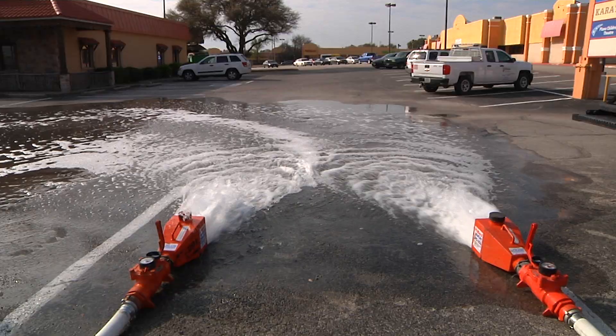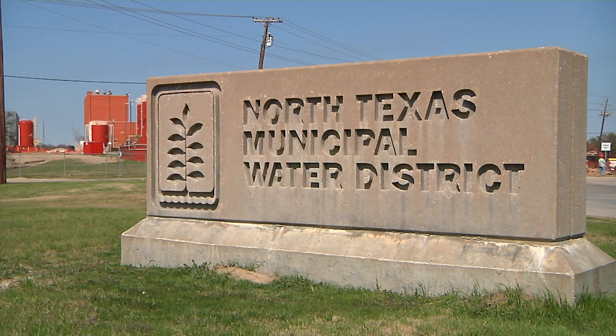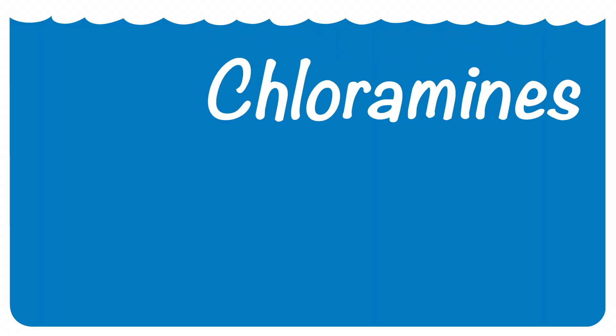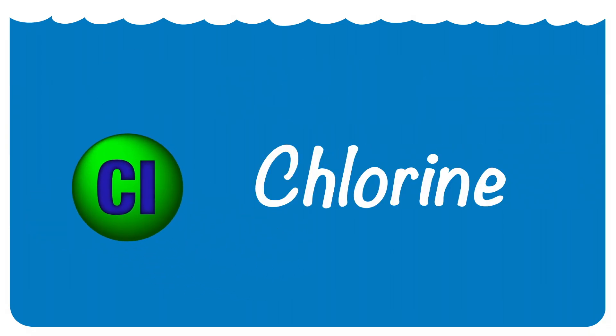You may see some scenes like this from March 4th through April 1st. That's when the North Texas Municipal Water District will conduct their yearly chlorine maintenance. The district uses chloramines, a combination of chlorine and ammonia, to disinfect the water. But during this four-week period, they switch to using only chlorine.